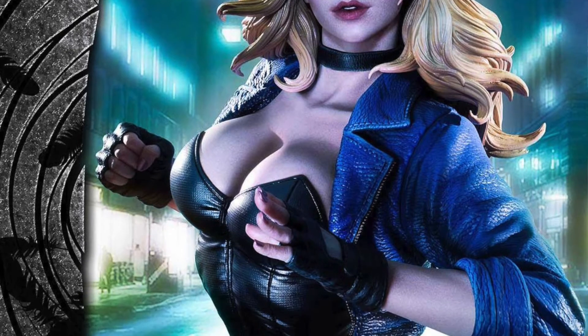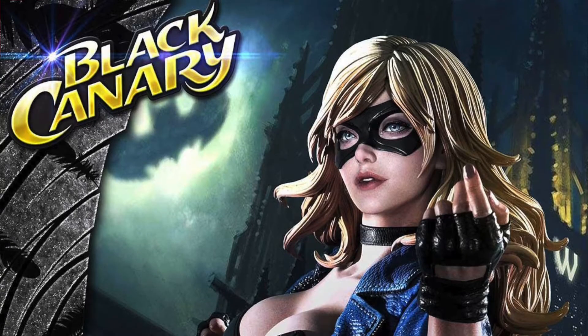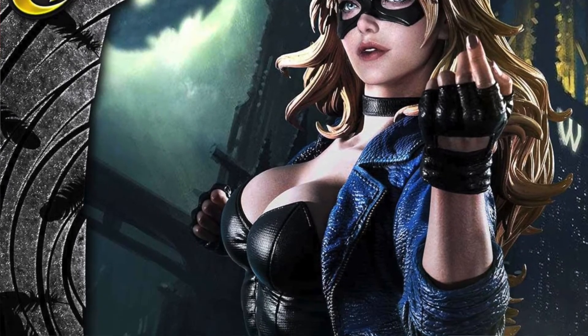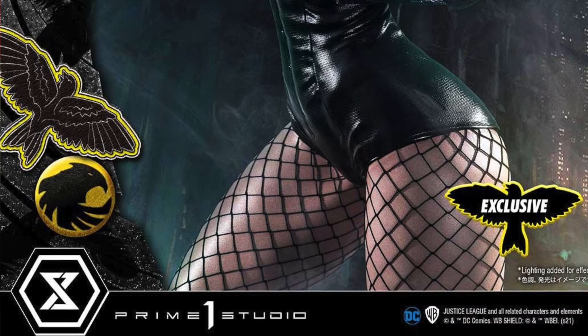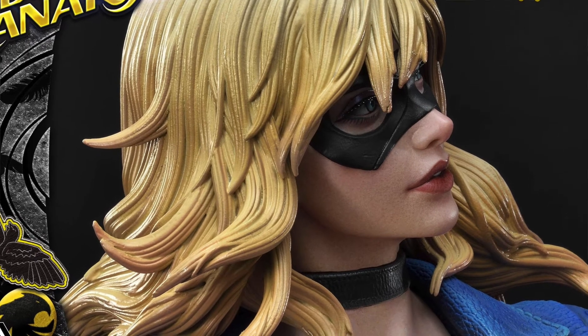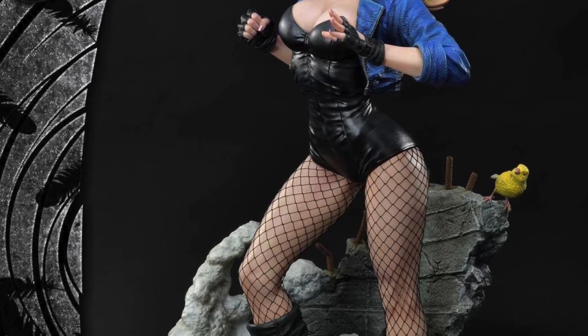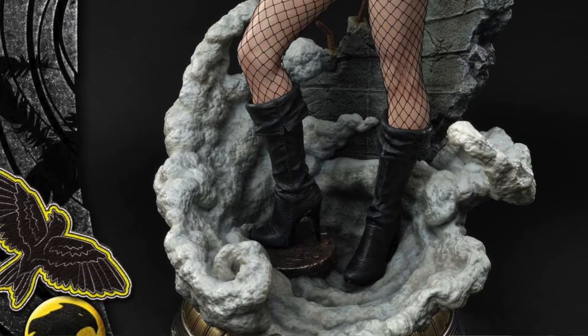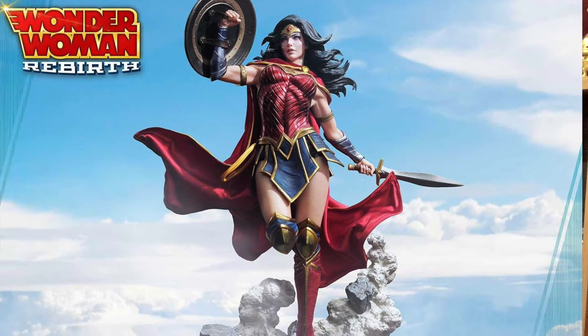Up next from Prime One Studios are two brand new statues: Black Canary and Wonder Woman. The Black Canary comes in a regular and an exclusive version — the difference being the heads and the exclusive version coming with a microphone and microphone pole. The price difference between the two is about $50, so the regular version will cost you about $1,100 and the exclusive $1,150. These are currently up for pre-order on the Prime One Studios website and unfortunately don't release until 2022. But if you're a fan of Black Canary, grab it — Prime One statues tend to go up in value very quickly after the initial purchase.